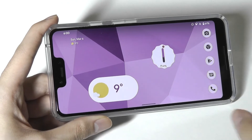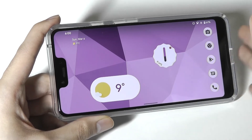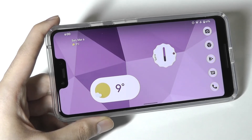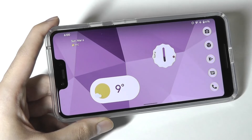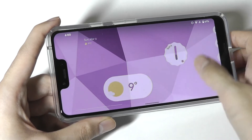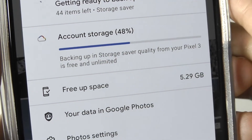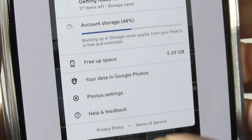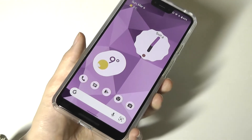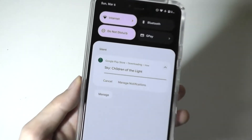One caveat: the Pixel 3 XL's built-in storage isn't the largest, and unfortunately there's no microSD card slot. Your default options are 64GB or 128GB, so choose carefully — I'd lean toward the 128GB version. One advantage is that Pixel 3 XL owners get unlimited Google Photos storage in Storage Saver quality mode, which is free. It's slightly compressed from original resolution, but you can take as many images as you want, back them up to the cloud, and clear local storage as it fills up.